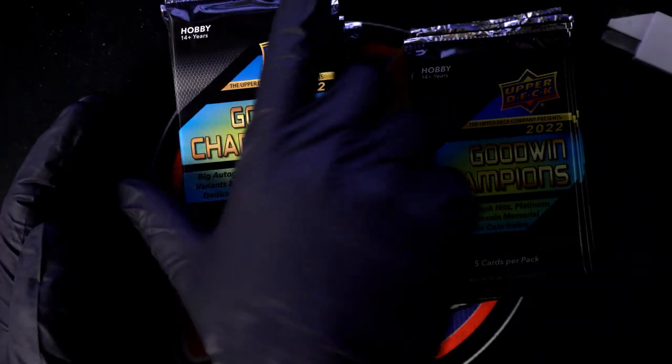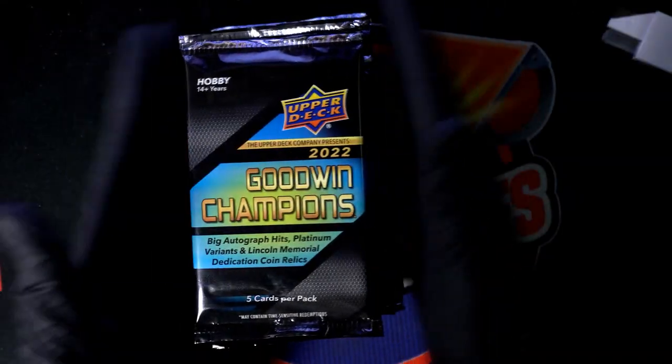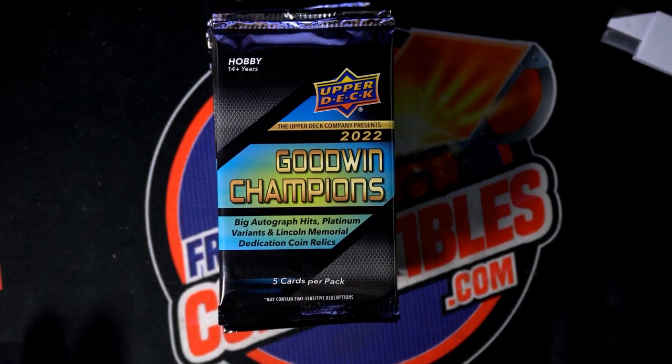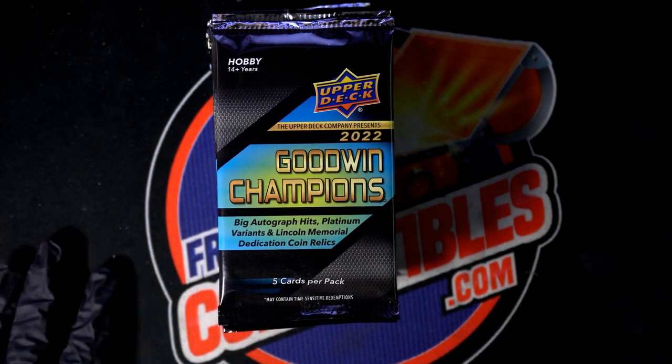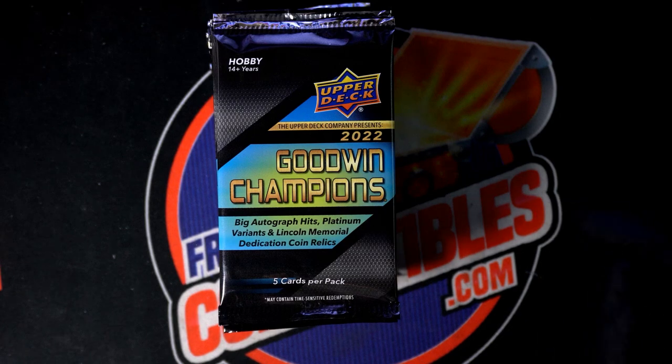Very excited for Goodwin and some of our other breaks like Tribute and Bowman's Best getting ready to come up. Around here we're getting ready for the next box break, just good stuff right. Troy C always says go ahead and pick whatever ones feel lucky. I'm going to go with the odd numbers — we have had good luck with odd numbers, so let's do that.